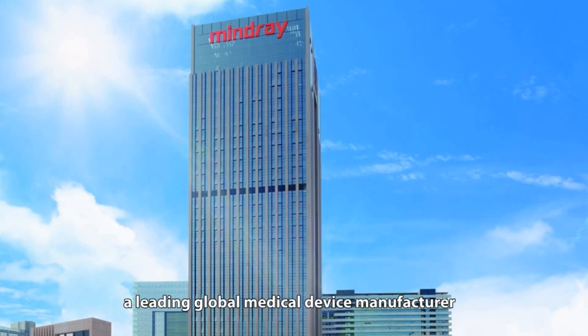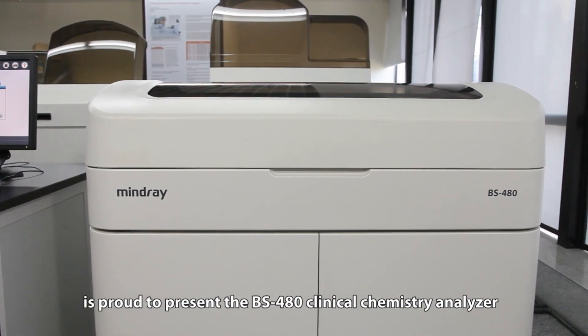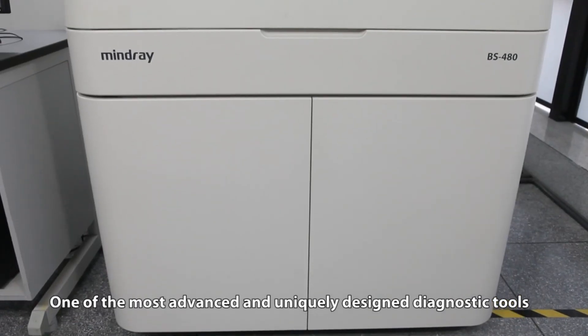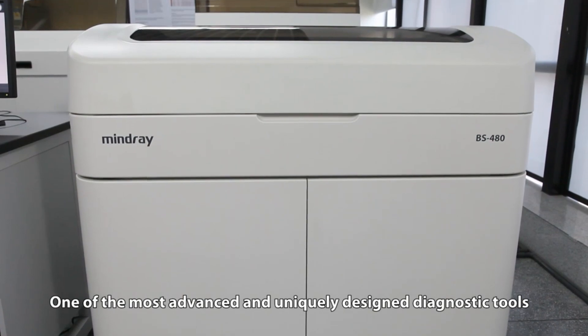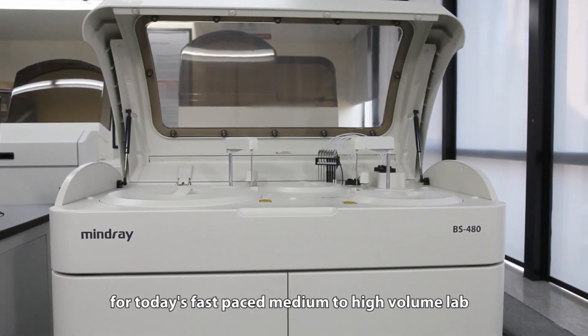Mindray, a leading global medical device manufacturer, is proud to present the BS-480 Clinical Chemistry Analyzer, one of the most advanced and uniquely designed diagnostic tools for today's fast-paced medium to high-volume lab.